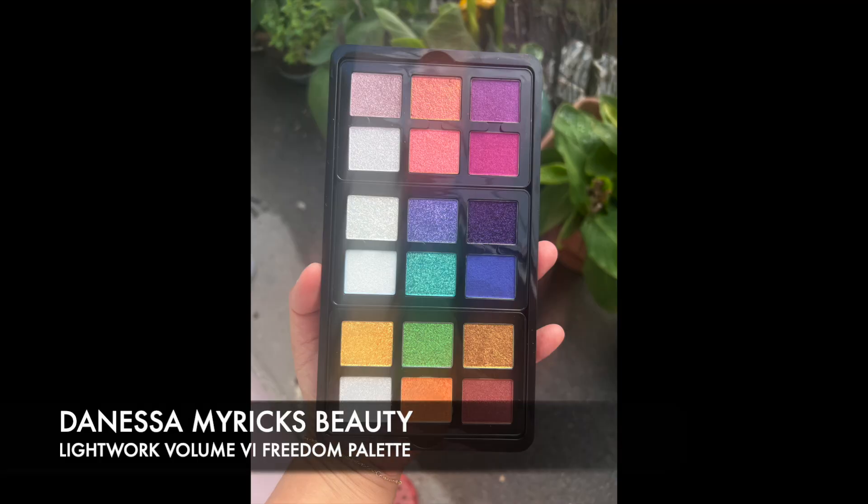We're here to discuss the Danessa Myricks Lightwork Volume 6 Freedom Palette. There are 18 shades at 1.2 grams each. It's designed in the US but made in China from domestic and international materials. I've never tried Danessa's eyeshadows before so this is going to be really exciting. This is also for the eyes, face and lips, so I've got a real blank canvas because I want to see what I can do with it.